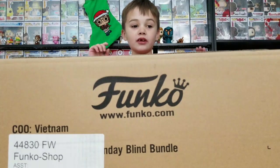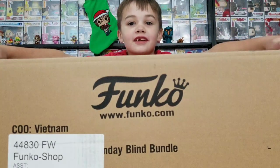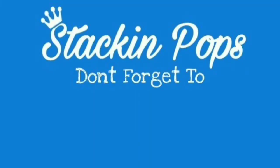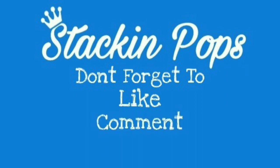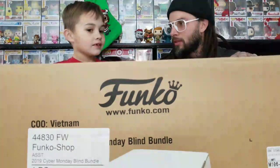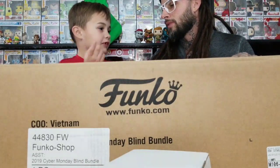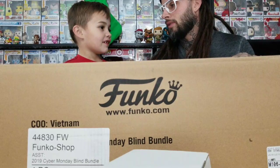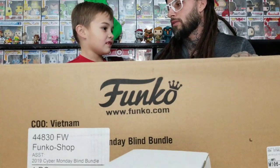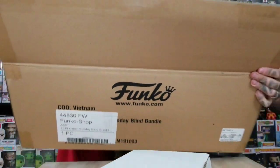It's Tank Pops today and we got this ginormous box called the Christmas bundle. Look how big this box is! So are you ready to open this? I can't remember all the stuff that's in it - I only know one thing. It's all pops this year though, there's nothing else. Remember years before they had other stuff? Yeah, that's ready Funko - different times.